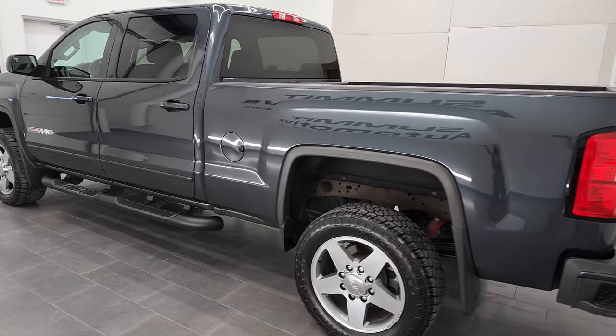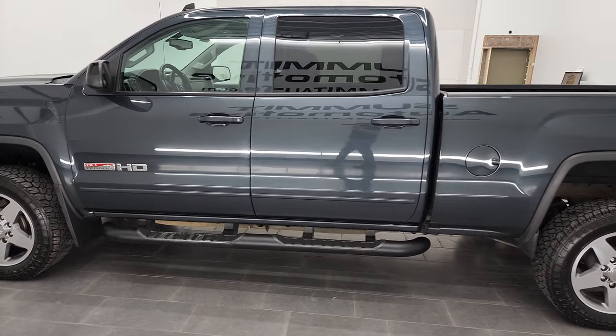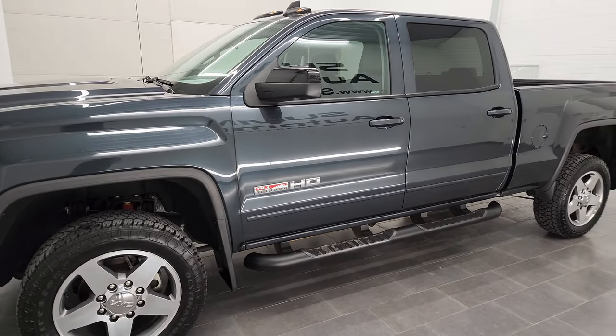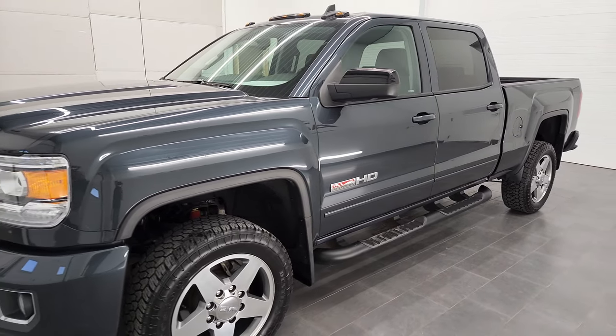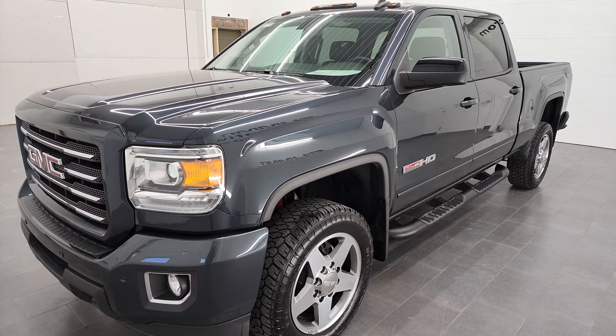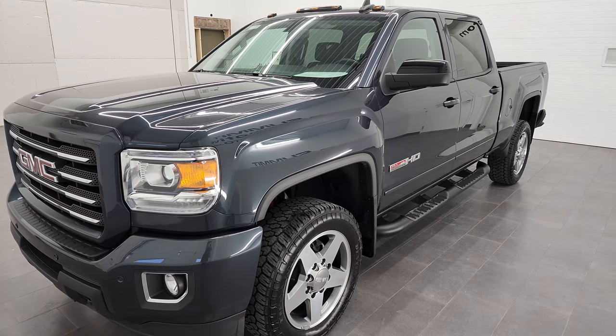This 2019 GMC Sierra 2500 has the 6 liter V8 gas engine. This truck has been fully safetied and inspected by our service shop per the state of Wisconsin inspection process. It has a fresh oil and filter change, all the fluids have been checked and topped off, and this truck is 100% ready to go.